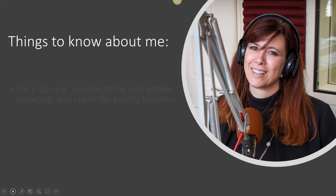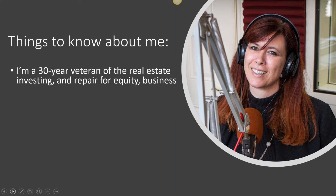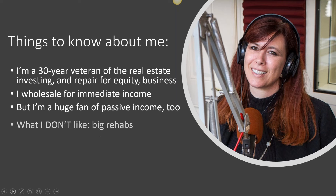For those of you who don't know me, just a couple of things that are relevant to this discussion. I have been doing this for a really long time. I started doing repair for equity deals very early in my real estate business, and I've done a lot of other things, but repair for equity has been a constant — especially when the market is challenged, when it's a buyer's market and it's easy to find deals but harder to sell them. My main business, in terms of volume of deals, is wholesaling, which is how I support my lifestyle and get immediate income, but I'm also a huge fan of passive income. I like rentals and notes.